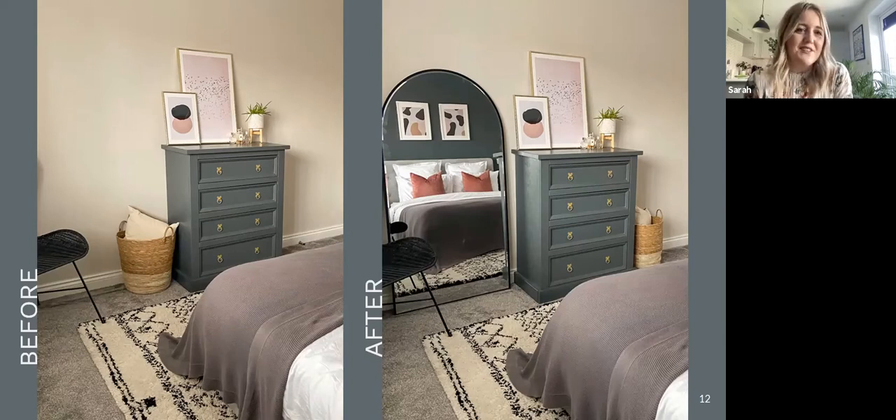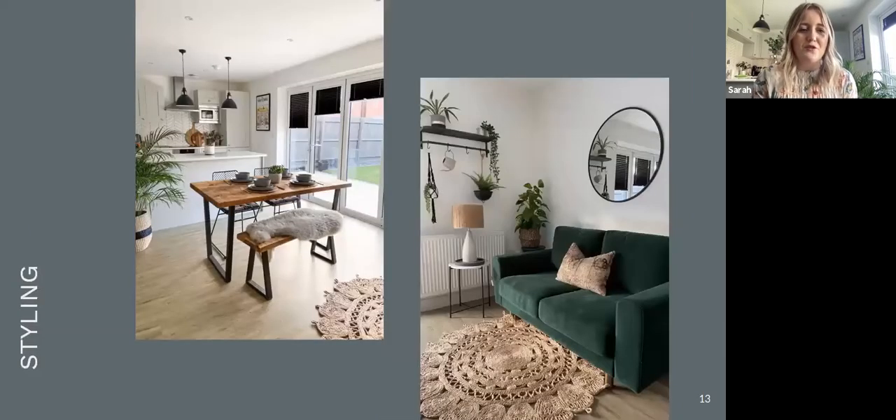The final thing I'm going to talk about today is styling. I'm shortly going to swap over devices and do a little styling session here in my kitchen diner, so just give me 30 seconds while I swap over.